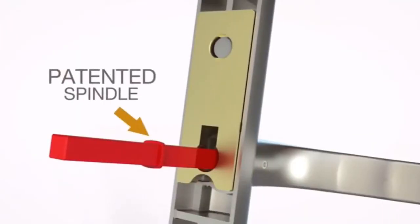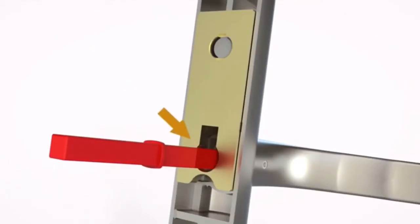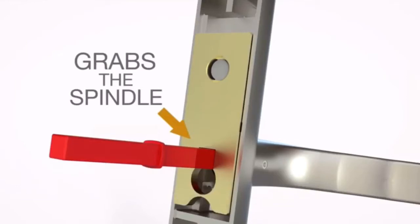How does this work? Well, without the spindle being turned, the door won't open. And that's what Lock Lock does — its patented design grabs the spindle even when the lock is broken.